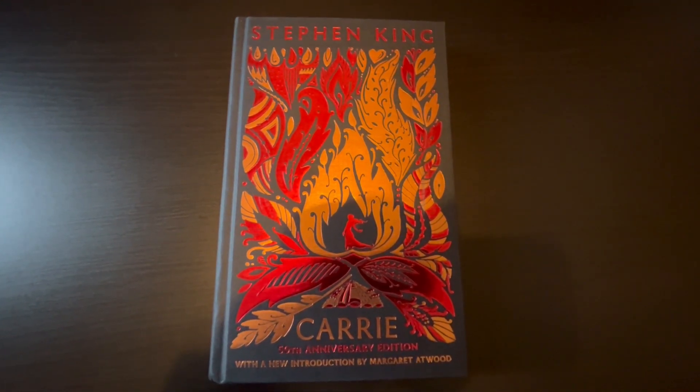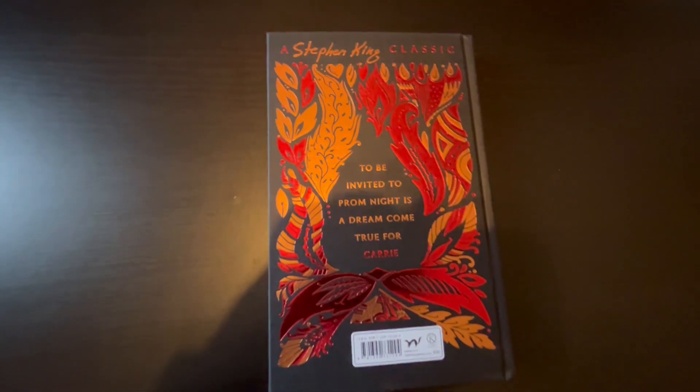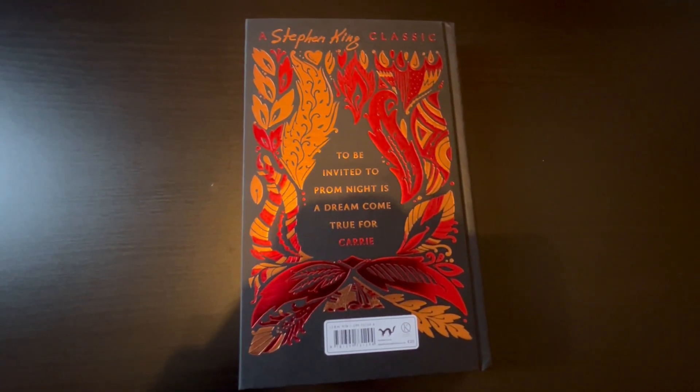So I want to kind of take a look. I've not read any of the introductions yet, but we're gonna take a quick look.